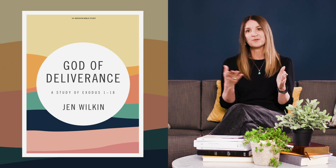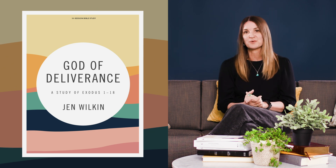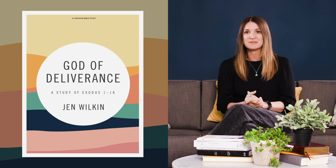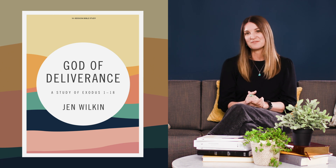The first half is called God of Deliverance. It covers chapters 1 through 18 and it walks us through the story of Israel's great deliverance from slavery in Egypt into the wilderness, where they come to the foot of Mount Sinai to worship Yahweh.